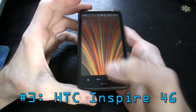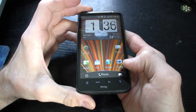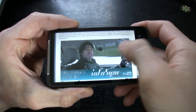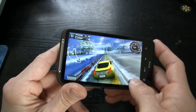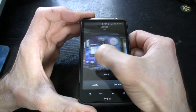Smack dab in the middle at number three, we've got the HTC Inspire 4G for AT&T. We've been using this phone for a month — it kicks ass. Next to the iPhone 4, it's the best AT&T has to offer. This phone has a 1 gigahertz processor, Android 2.2, a 4.3-inch capacitive touchscreen, and it's only a hundred dollars with a two-year contract. The Inspire 4G is a barn burner of a deal, so don't pass it up if you're an AT&T customer.